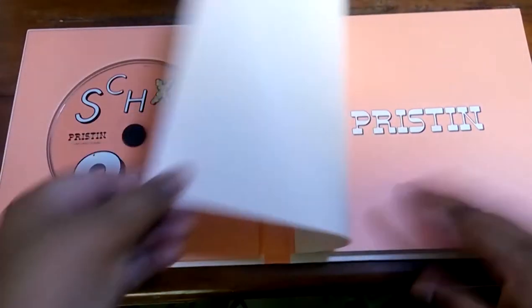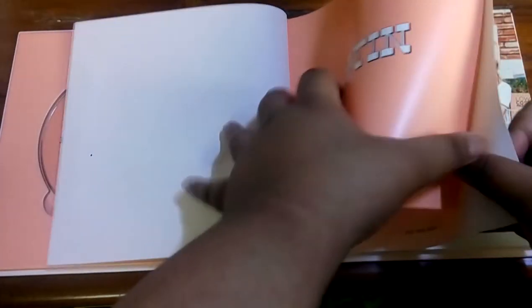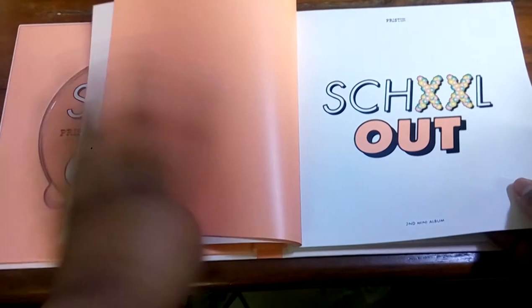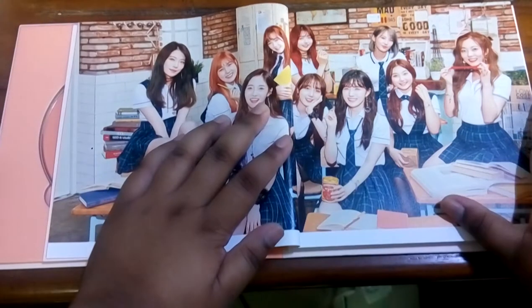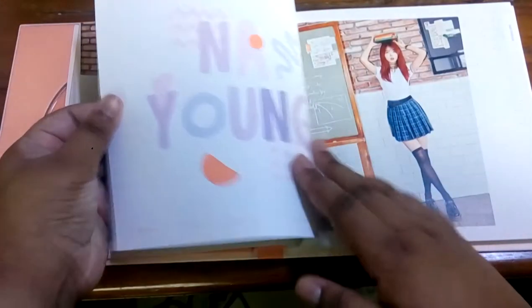Let's get into the photobook now. It says Pristin, School Out. This is a gorgeous group shot. I think I ordered a Pristin poster with this, so I'll be showing the poster later.